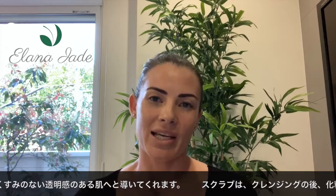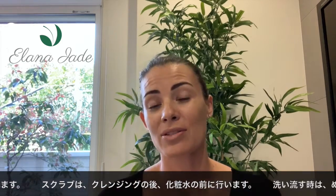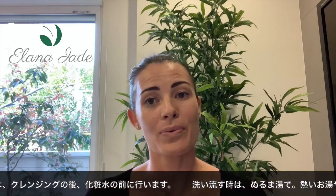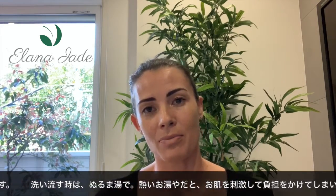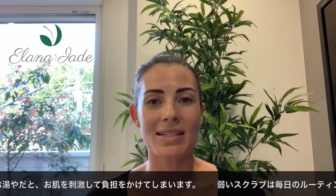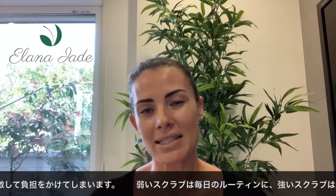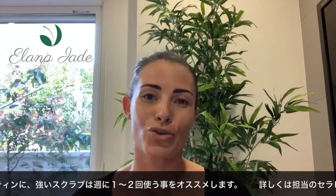When we use an exfoliant, I recommend using a lighter type exfoliant more regularly throughout the week, and also using a stronger exfoliant maybe once or twice. However, because all skins are very different, please consult your therapist on the type of exfoliation and how regularly to use it.